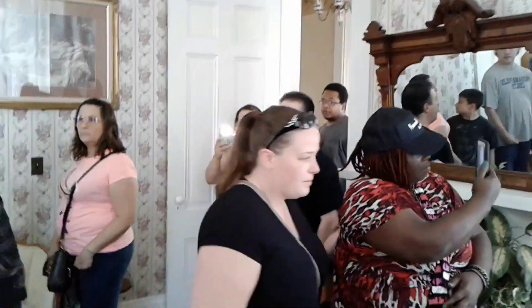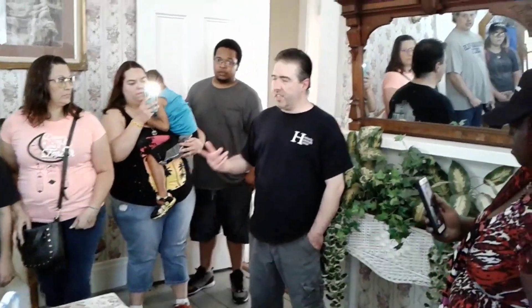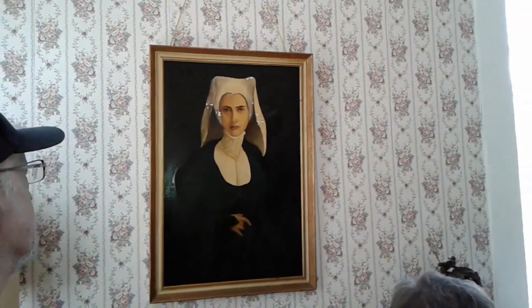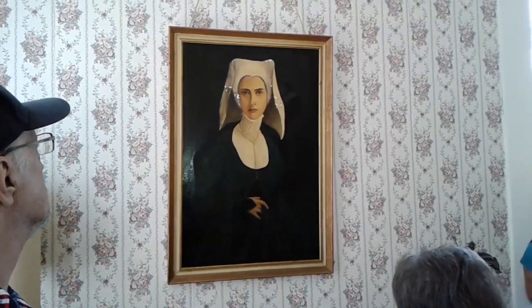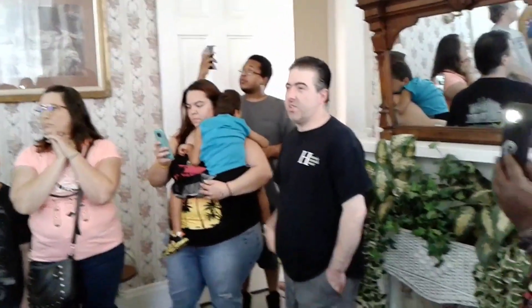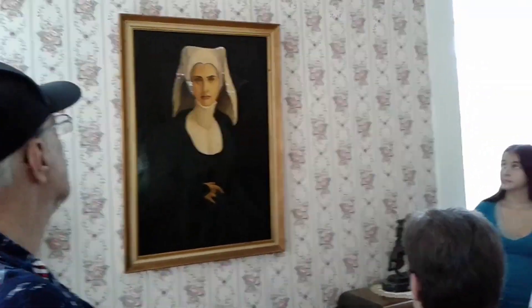This is what we call the Bride Suite. This reflects the room we use when we host weddings and such — this is where the bride and bridesmaids get ready. This is also one of the original bedrooms to the house. That painting behind you is not original to the house; it's actually a donation. I Googled the artist and found that they're from northern Indiana. People always ask me what she is, and I say I have no idea — like a nun or a nurse.